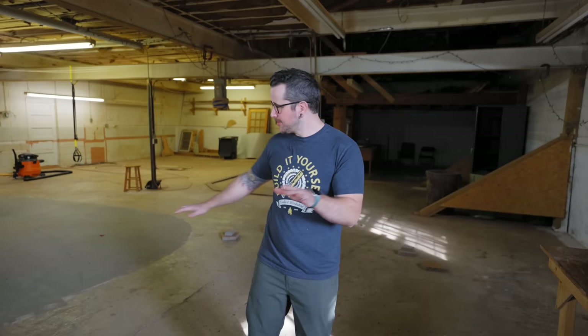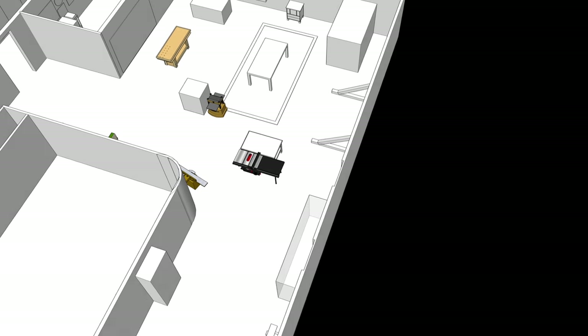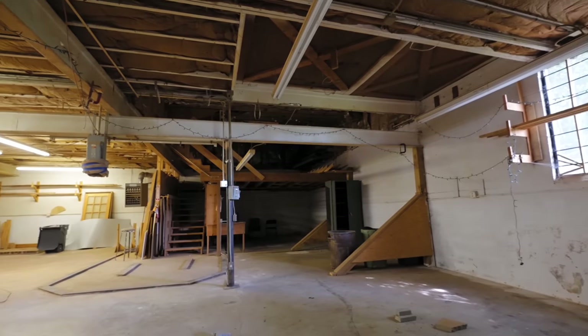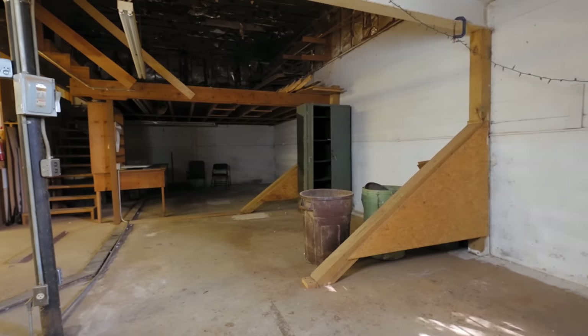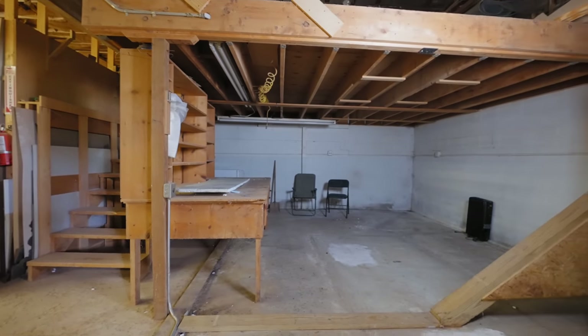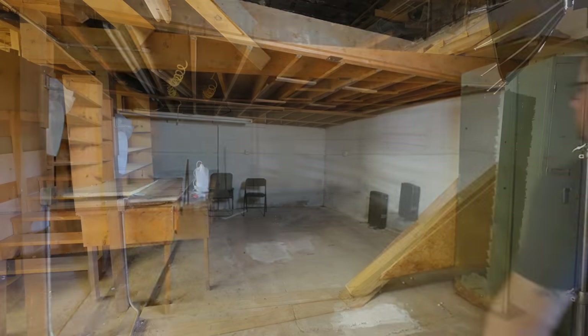Moving a bit further back in the shop to the main shop area — this is basically where the table saw is going to be. Material can come in through here and usually the first tool it's going to hit is the table saw or the miter saw, which will be over on this wall. And behind me is going to be where the CNC is, in that back corner. There's a weird kind of mezzanine thing the previous owners built out, but it is super janky, definitely not up to code, and I'm going to totally tear that out.